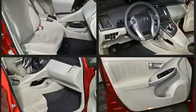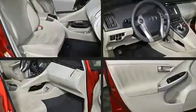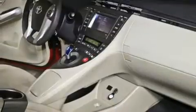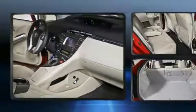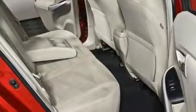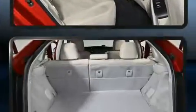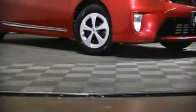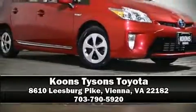Curtain airbags combined with standard stability control create a comprehensive safety network. This vehicle has achieved certified pre-owned status by passing Toyota's comprehensive certification process. Our knowledgeable sales staff is available to answer any questions that you might have — we are here to help you.